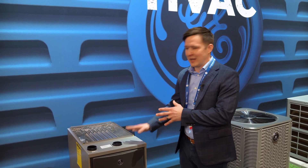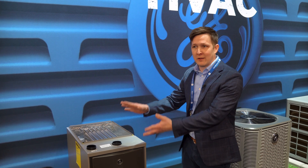One thing we're excited about with our furnaces is they are manufactured with the pro in mind. We talk a lot about our feature called instant position, meaning that this furnace out of the box can go horizontal left, horizontal right, or upflow with no internal changes, saving a tremendous amount of time on install.